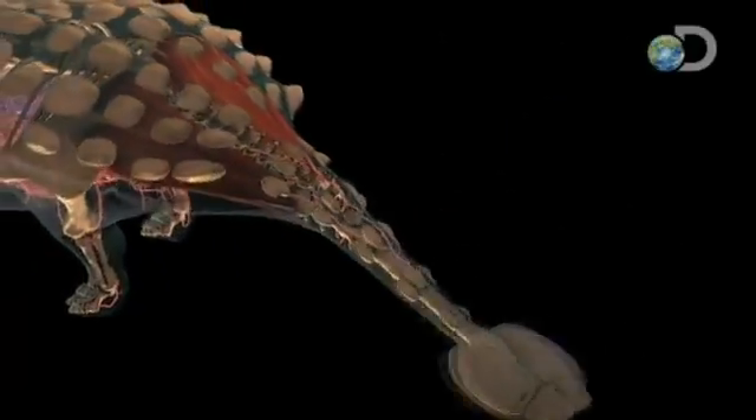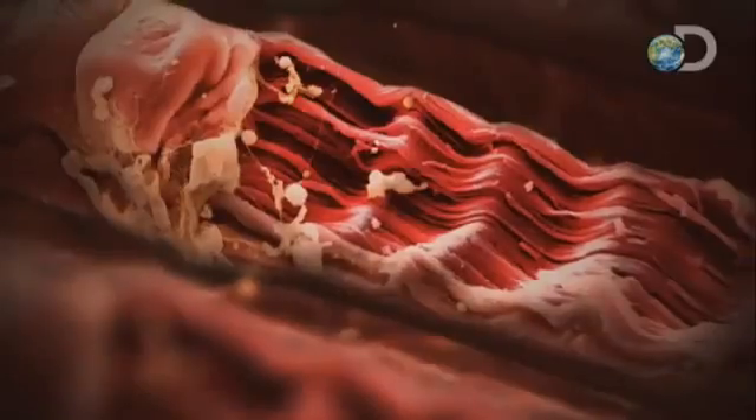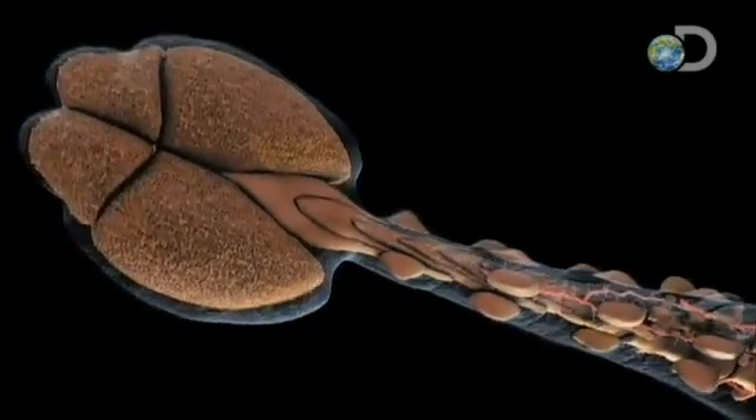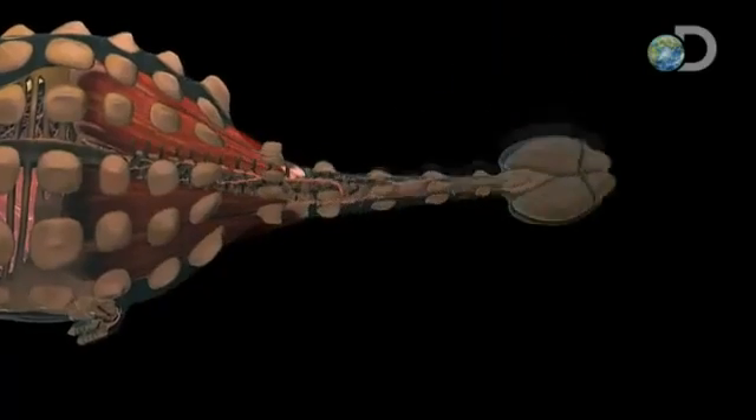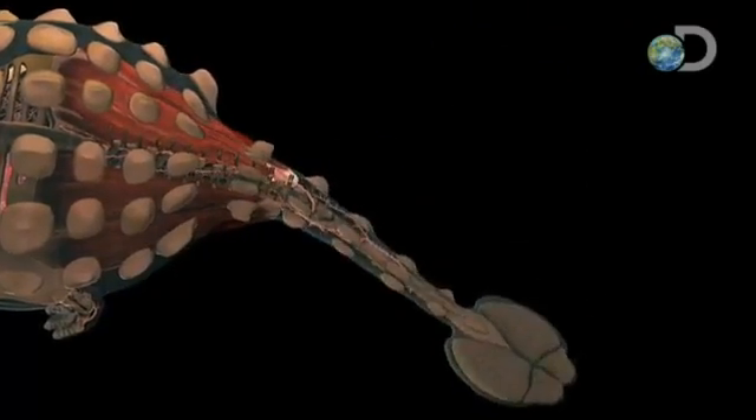Ankylosaurus also has a powerful offensive weapon: its tail — a club that can pummel an opponent with 43,000 pounds of force. The top half is composed of muscle. The vertebrae on the lower half are fused together to form a solid rod-like whip. This tail can snap more than 45 degrees in either direction. At the very end is a bony mass, like a built-in sledgehammer — a giant mace that's really well built for smashing into the heads or the legs of Tyrannosaurus and its relatives.